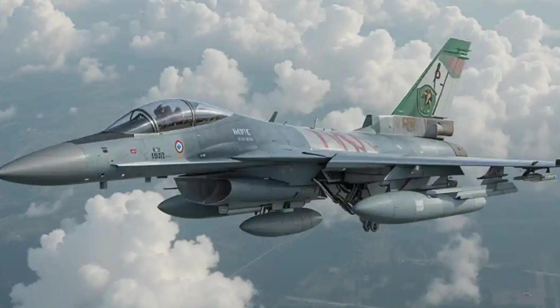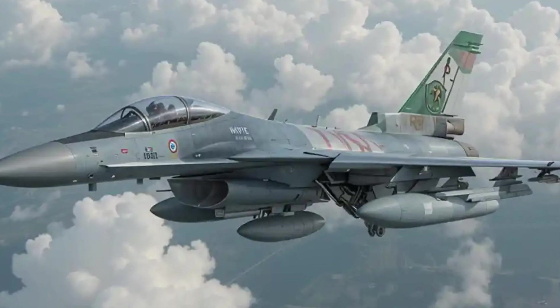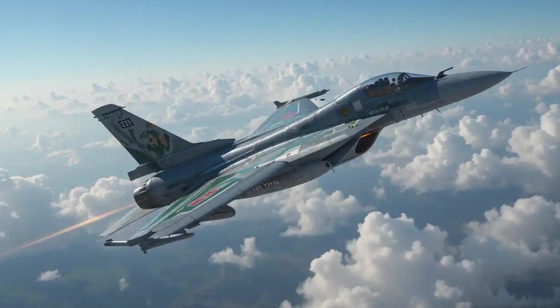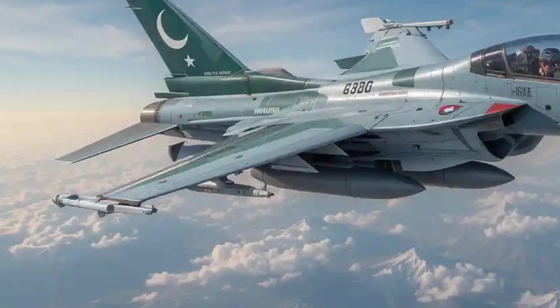What do you think of the JF-17B's evolution? Drop your thoughts in the comments below. Don't forget to like, subscribe, and hit that notification bell for more updates on cutting-edge military tech.